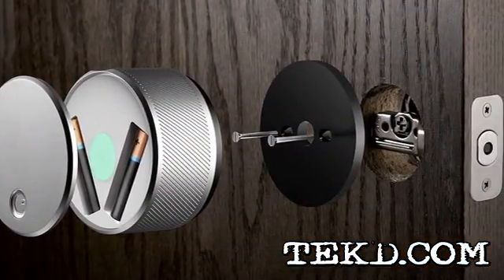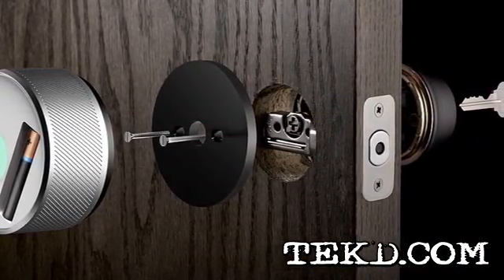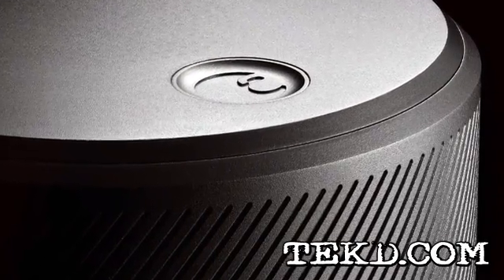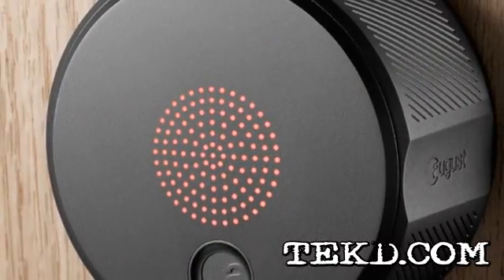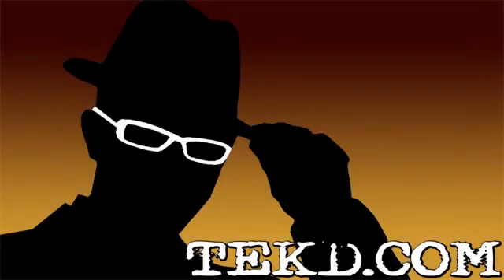The August Smart Lock does not require any special wiring or tools and can be easily installed in about 10 minutes on most doors. It is designed to be discreet as well as functional, with LEDs that give the lock status at a glance. The Smart Lock will be available later this year and will cost 200 bucks. I'm TK for Tech Team.